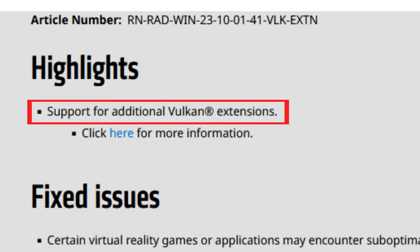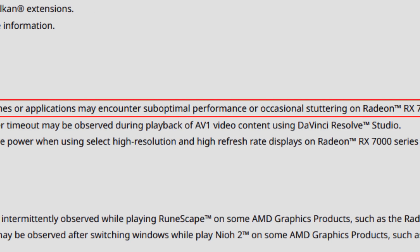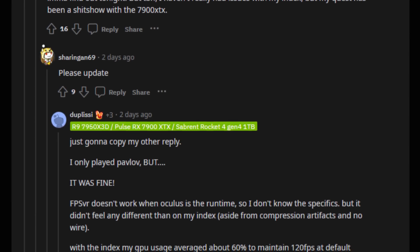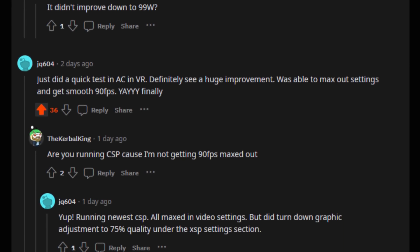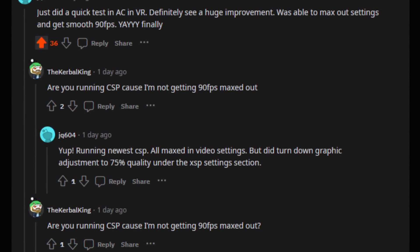Certain virtual reality games or applications may encounter suboptimal performance or occasional stuttering on Radeon RX 7000 series GPUs. According to some users this is actually fixed, or at least much better than with the previous drivers. On a Reddit post visible on screen, VR works much better now on the Radeon RX 7000 series — something that wasn't happening before, where the 7000 series actually performed worse than the 6000 series on VR. With these drivers it seems that RX 7000 series VR performance is basically where it should be for the vast majority of users tested.